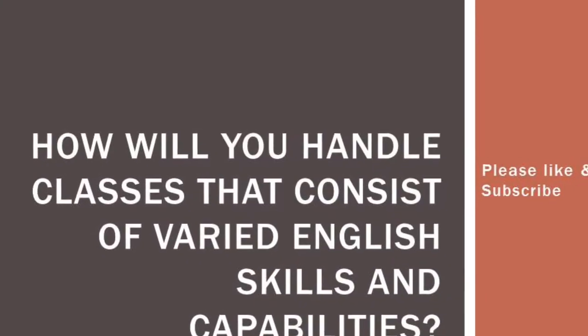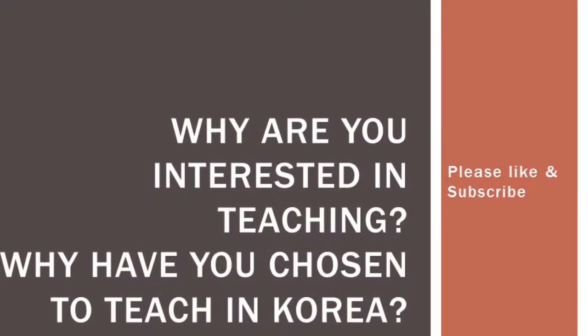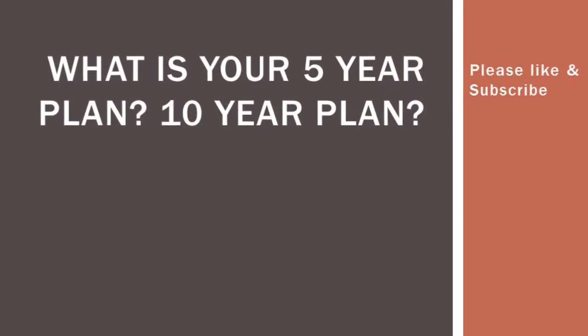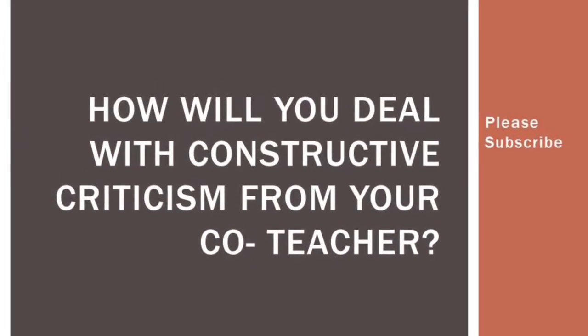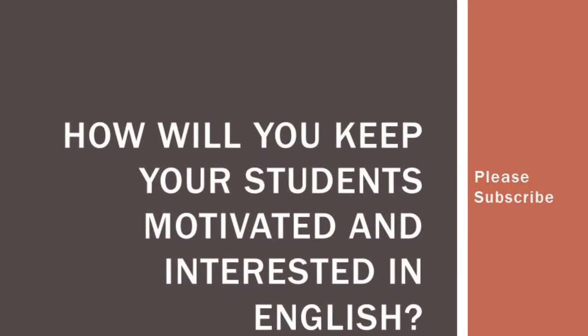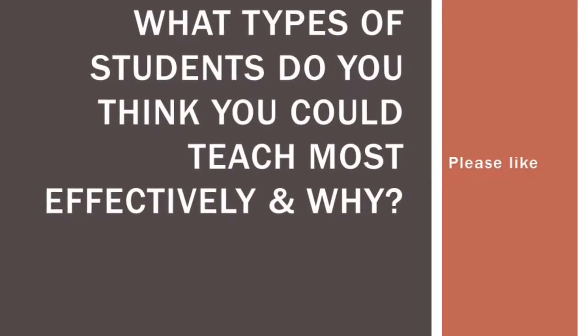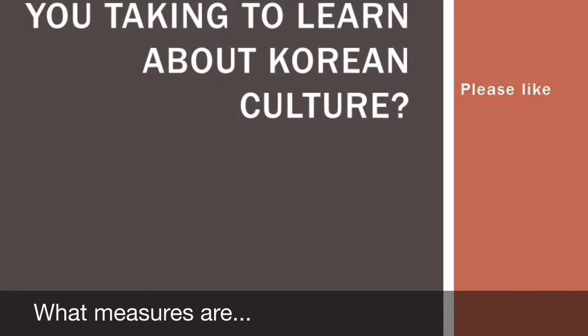When answering essay questions, make sure you are not giving one-word or one-sentence answers — this is your chance to sell yourself. Some possible interview questions include: How will you handle classes with varied English skills? Why are you interested in teaching? Why have you chosen to teach in Korea? How will you manage your time with the kids? What is your five-year or ten-year plan? How will you deal with troublesome children or constructive criticism from co-teachers? How will you keep students motivated in English? Do you have knowledge about the Korean education system? What types of students could you teach most effectively and why? What measures are you taking to learn about Korean culture?